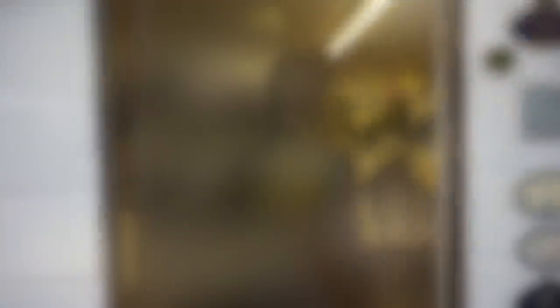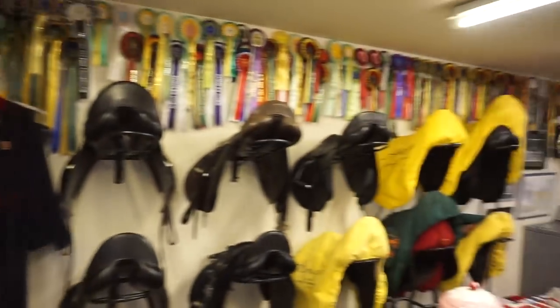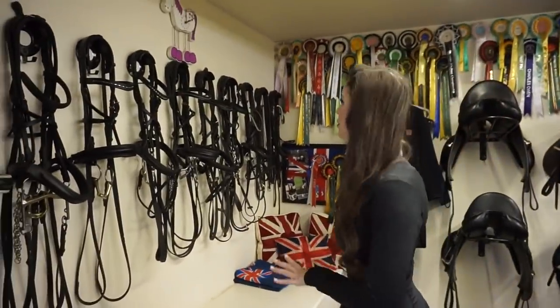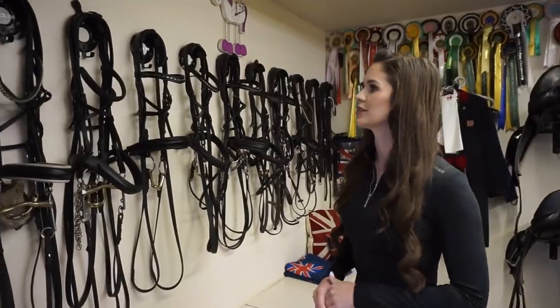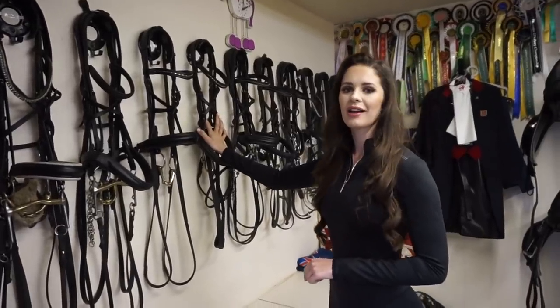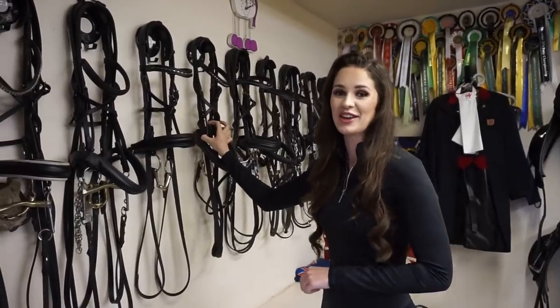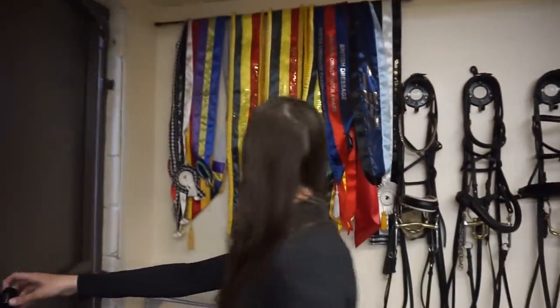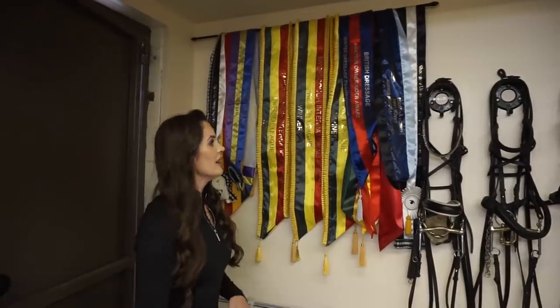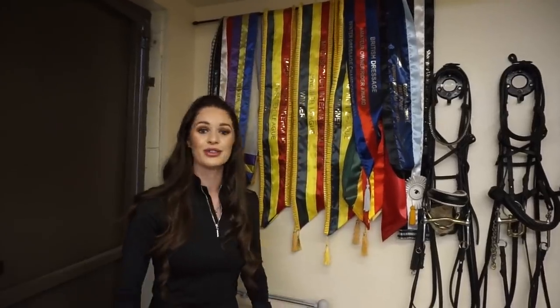I'm going to show you our tack room next. You can see all the bridles lined up nicely - we have a lot more than we use, but most equestrians will have a few spares. This is Sunny's bridle, which was also Danny's back when I was riding ponies. Sunny has such a small head that he can fit into Danny's pony bridle. These are some of the sashes that we won over the years - I always have a special love for sashes because you don't get them very often.